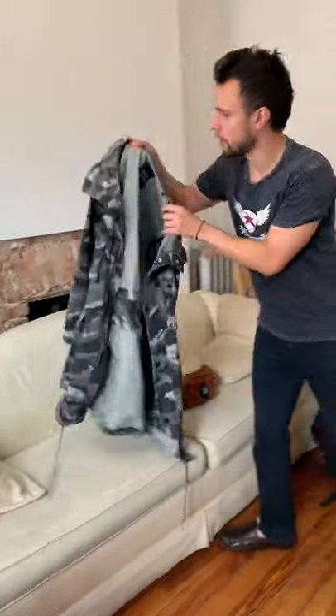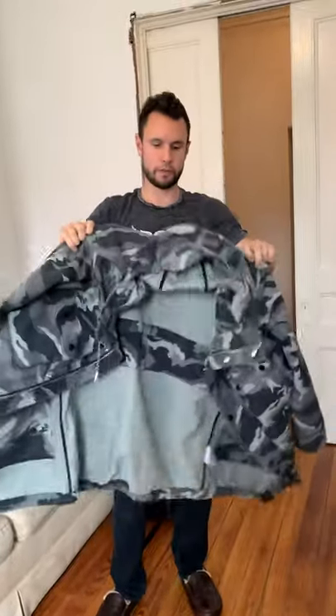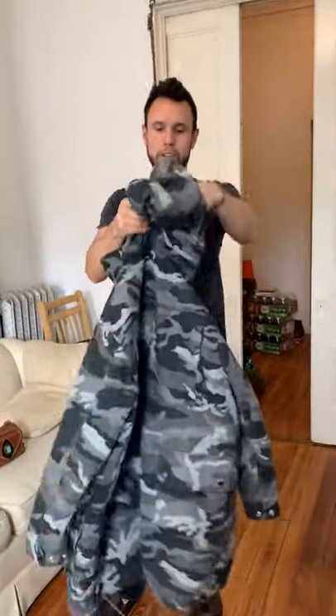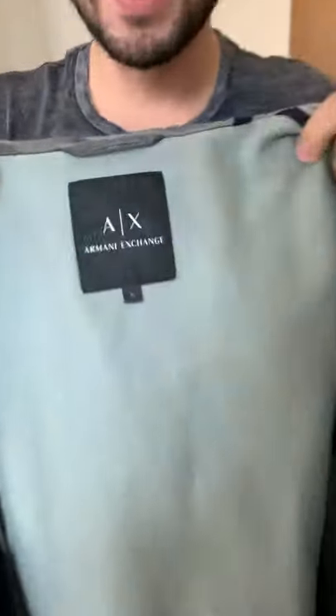Today we are going to be reviewing this trench coat, which I believe is an Italian naval style trench coat. It's got a darker gray, almost slate blue kind of hue to it — even though it feels bluish, it doesn't actually have much blue going on. It's Armani Exchange brand and it's a size small.